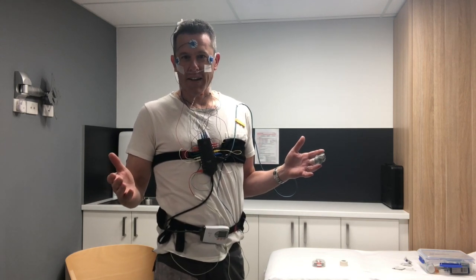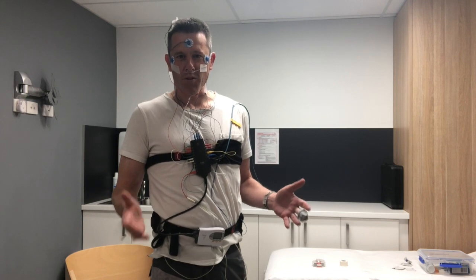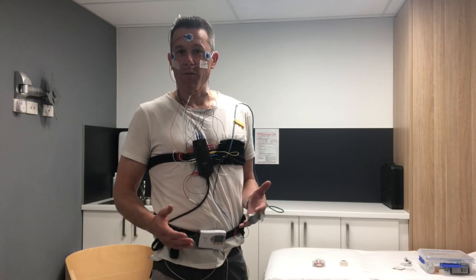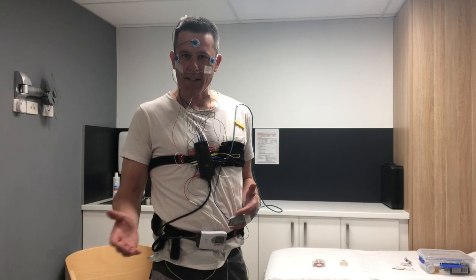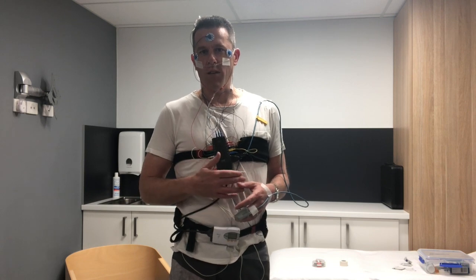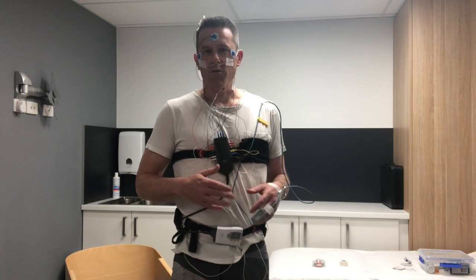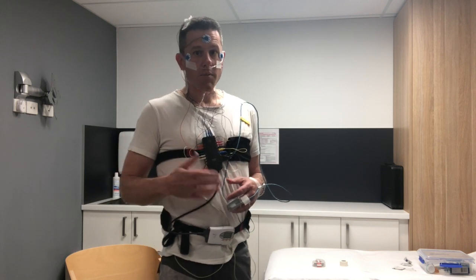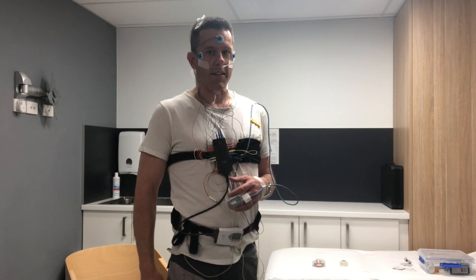You're probably going to think: how on earth am I going to sleep with all of this stuff on? And the answer is that although most people don't get the best night's sleep they've ever had in their life, people always sleep long enough to get enough information so that we can learn exactly what's going on in their sleep. So it's really important to try not to worry if you don't feel like you're getting a good sleep. Most people actually sleep for a lot longer than they think they did.